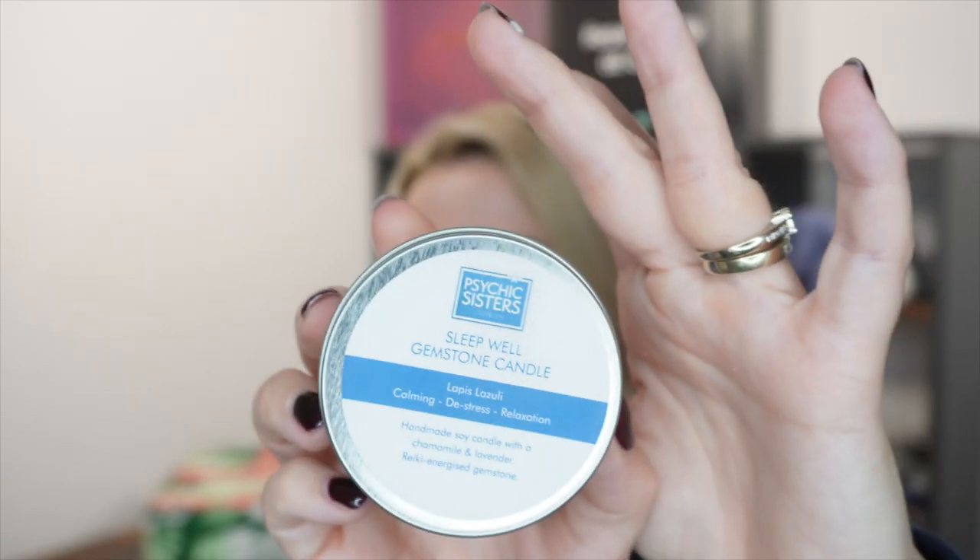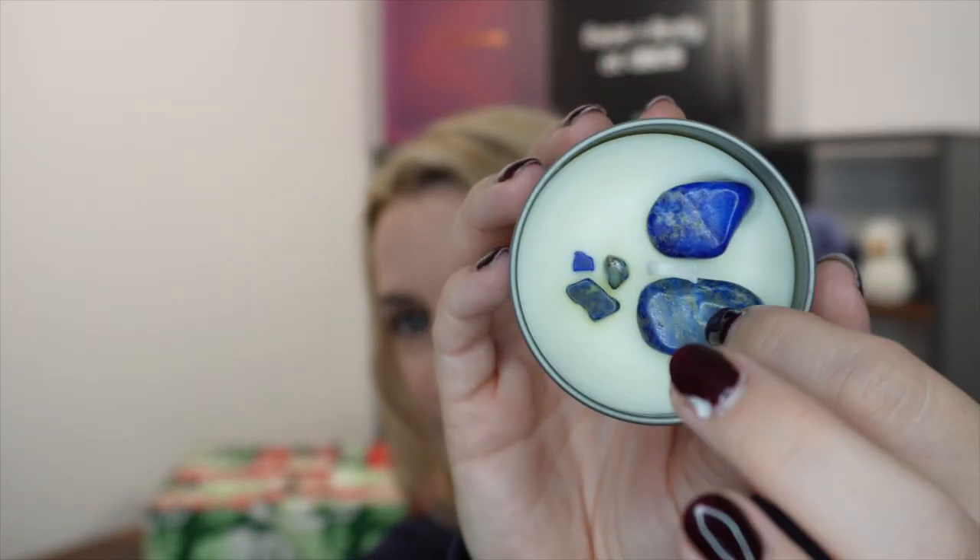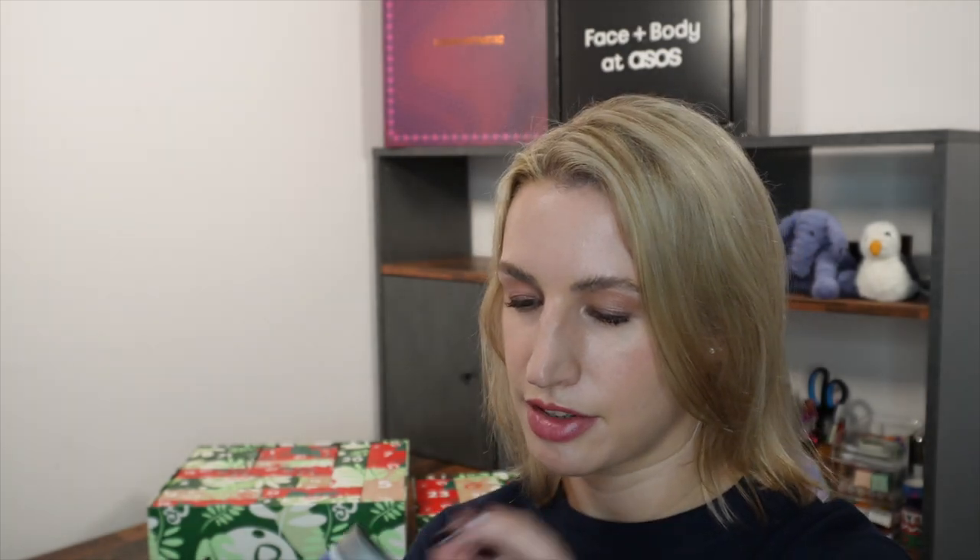Day number four. Today we've got a candle from Psychic Sisters. This is the Sleepwell Gemstone candle — calming, de-stress, relaxation. Handmade soy candle with chamomile and lavender and a reiki energized gemstone. It's got actual gemstones set into the wax. It smells very good. It says light the candle, relax and take several deep breaths, focus on the affirmation 'I am relaxed and ready to sleep.' Gemstone keepsake on the side. This retails at £10 and I've linked all of the products underneath.